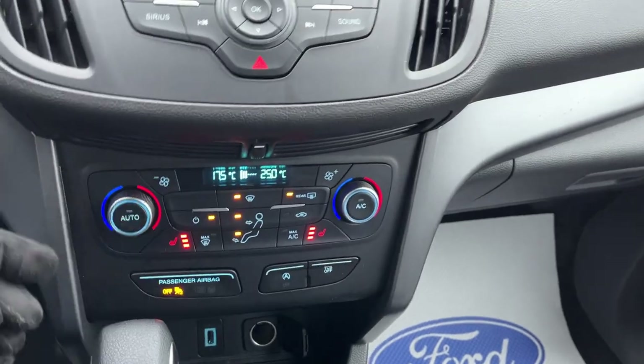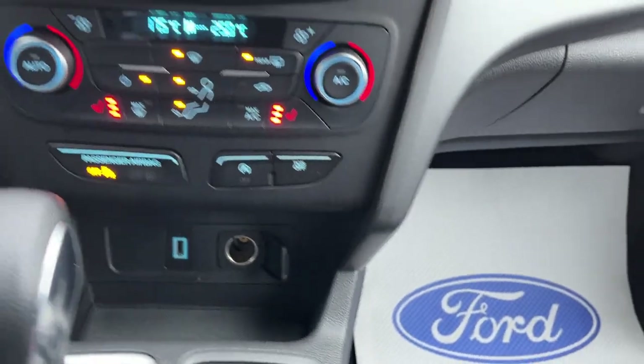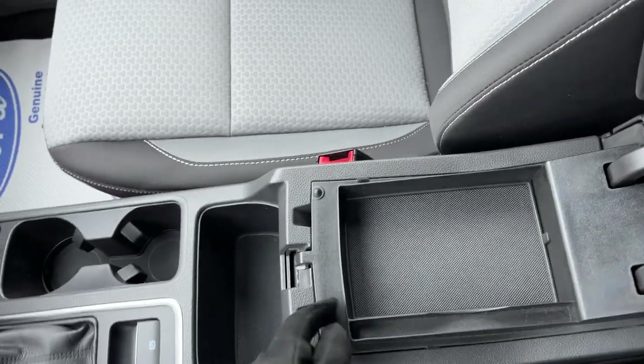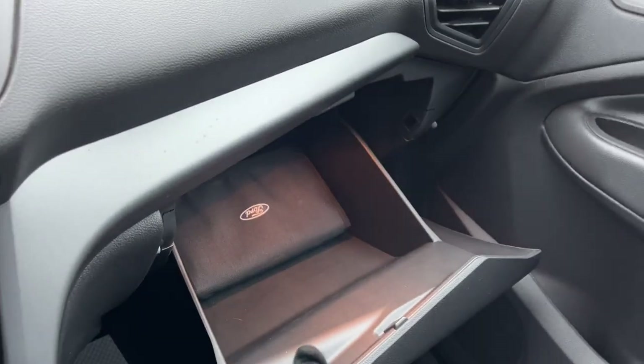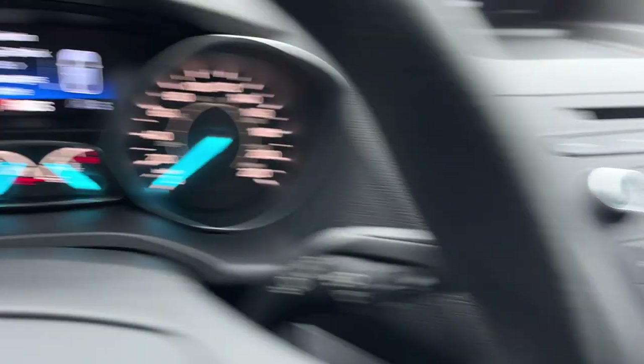You also have heated seats and rear defrost, a USB port and 12 volts, your shifter in the center, and plenty of storage inside the center console. You do have this tray that folds up as well, and some more storage inside the glove box. So really nicely looked-after Ford Escape.